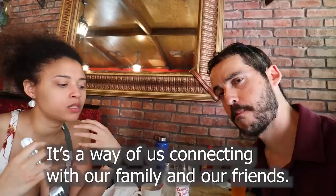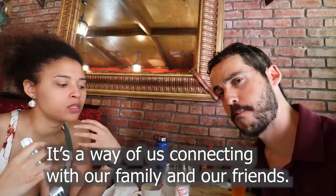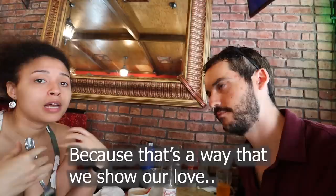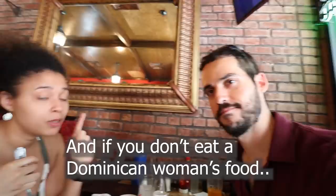My family always shared our food, so it's a very cultural thing for me — a way of connecting with family and friends. When you go to a Dominican household they'll always offer you a cup of coffee or something to eat or drink, because that's how we show our love and connection with people. And if you don't eat a Dominican woman's food, you will never be invited back to her home, so watch out. Noemi, that was an excellent choice — the best Caribbean food I've ever had in New York City. Highly recommend this spot.